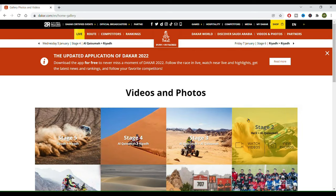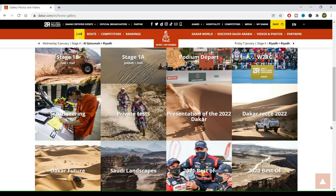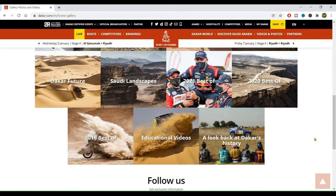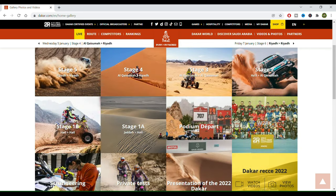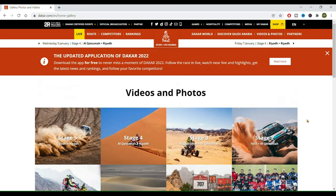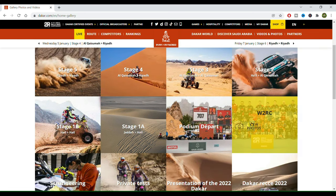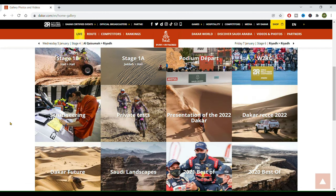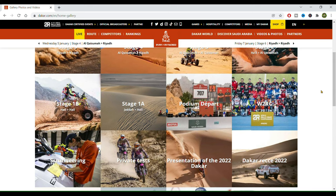We have the videos and photos, and this is a section that you should not ignore because there's a lot of cool stuff from other years. You have here the educational videos that are very well done, the Dakar's future — very interesting ideas they're planning — stage highlights, and the scrutineering footage, which I always love. So make sure you pay a visit to the gallery.